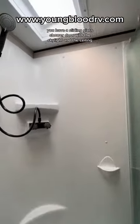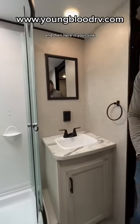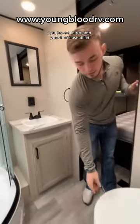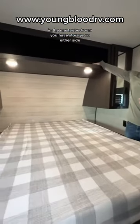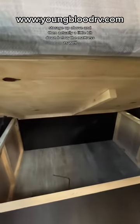Standing in the bathroom right next to the master bedroom, you have a sliding latch shower door with a skylight in the ceiling. And then here is your sink, you have a mirror and your foot flush toilet. In the master bedroom you have storage on either side, storage up above, and actually a little bit down below the mattress as well.